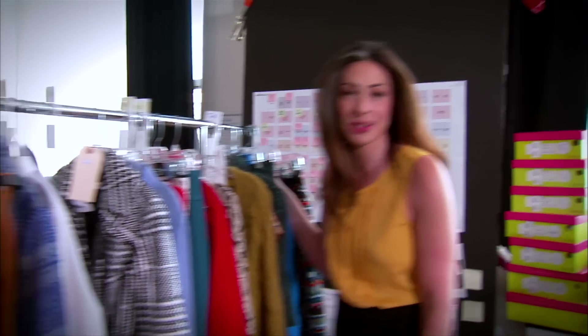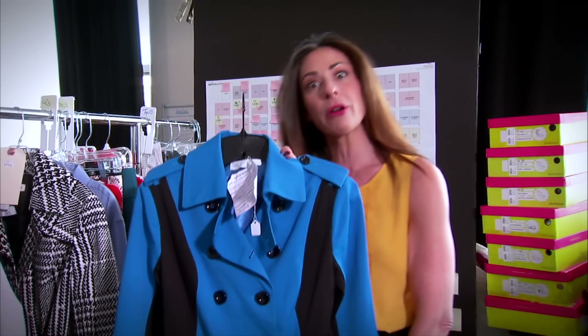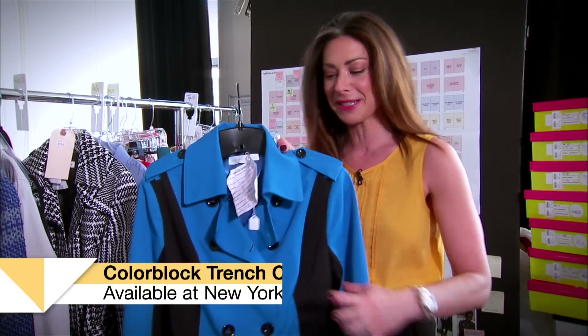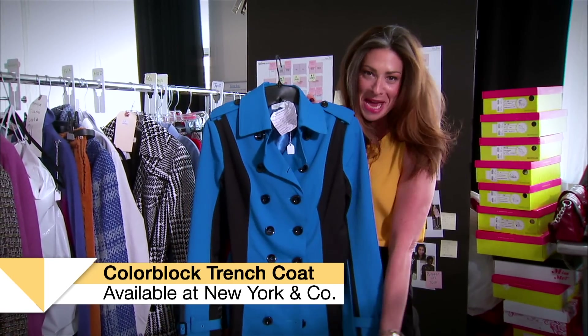Color blocking, sorry to tell you, isn't going away. It's just morphing into more primary colors and definitely a more mod feeling — very early 60s. The blocking is obviously very flattering on any silhouette because it gets darker on the sides. What does that mean? You look thinner in the middle.